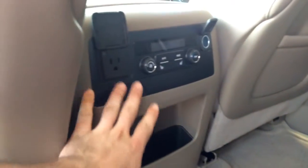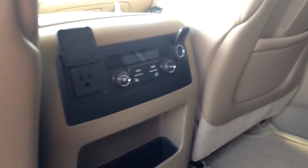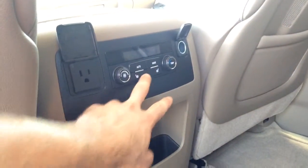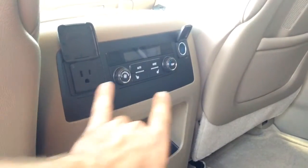Right here in the back seat, you do have the 110-volt outlet along with your heated seats for both of the middle row captain seats. And then of course, the ability to adjust the AC back here.